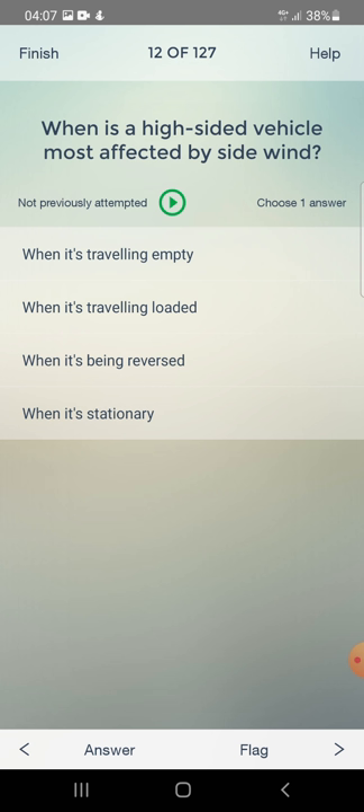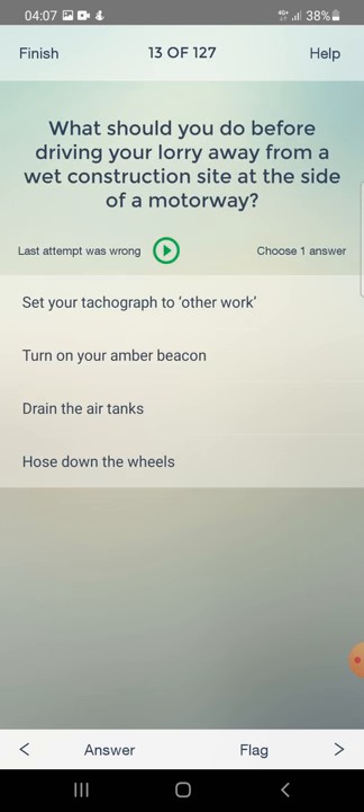When is a high-sided vehicle most affected by side wind? When it's travelling empty or when it's travelling loaded? The answer is when it's travelling empty.